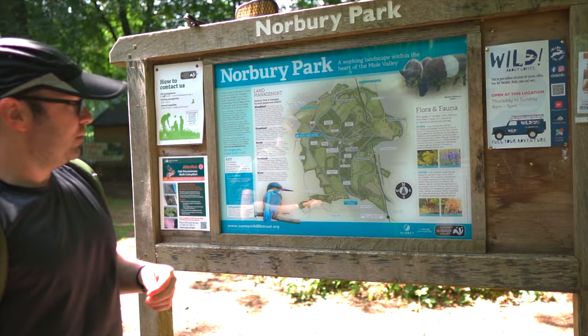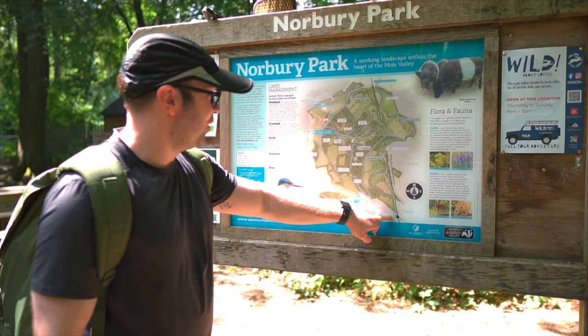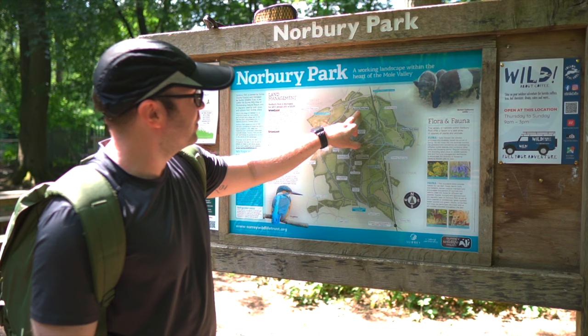So this is Box Hill Station and this is where we came from. We've walked all the way up to here, to Norbury Park, and then we're going to walk around here to Buckets Farm and then back down before we get to Buckets Hill.